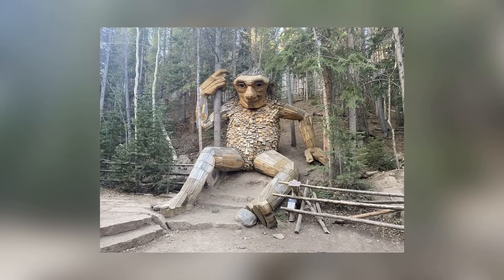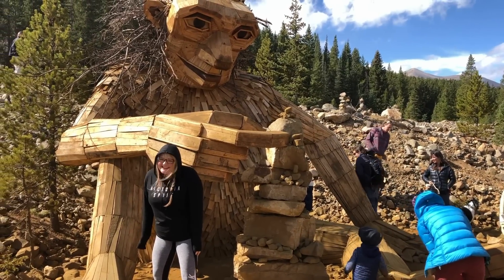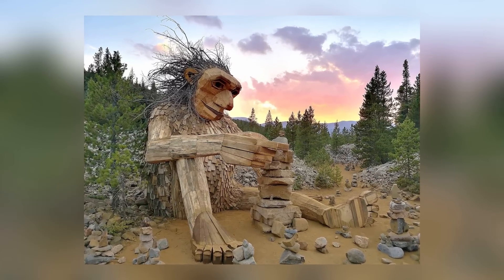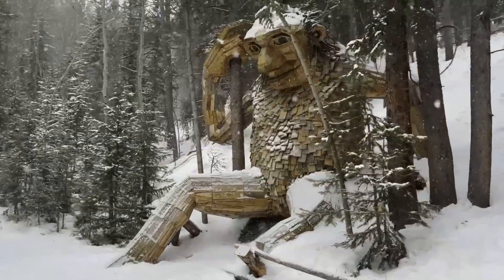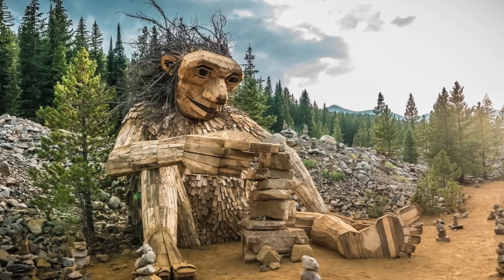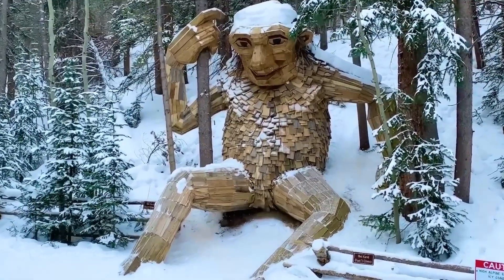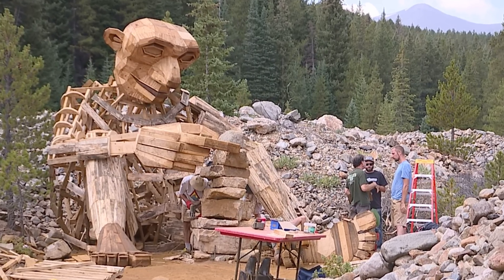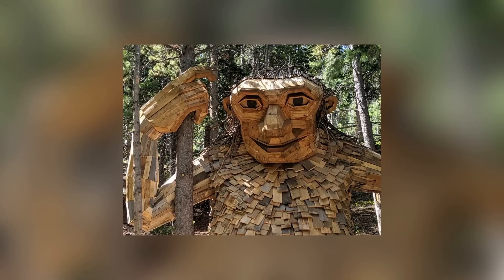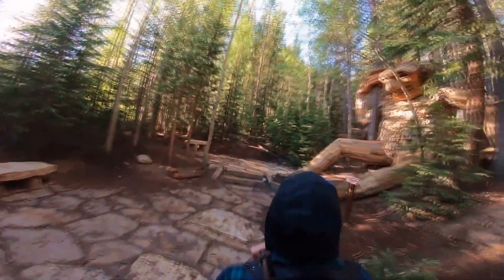Heading back to Colorado from California, we find the Breckenridge Troll in, appropriately enough, the forests of Breckenridge. Most trolls don't have names, but this one is called Isaac Heartstone. He's 15 feet tall and entirely made out of recycled materials. You'd think that being 15 feet tall would make him easy to find, but he's partially obscured by the Breckenridge ice rink, so you have to know where you're looking in order to find him. He hasn't always been there — when he was first built, he was on the side of Breck Mountain. The sheer number of people who came to visit him after he was erected in 2017 was causing damage to the mountainside, so he was moved to a safer location.